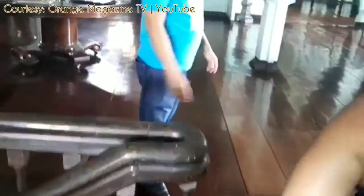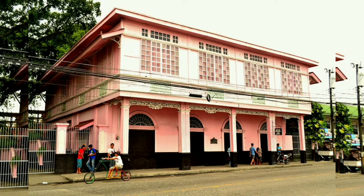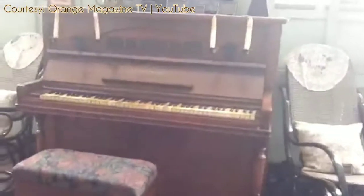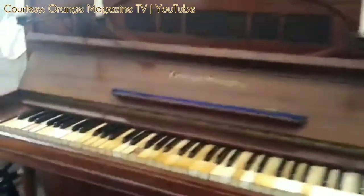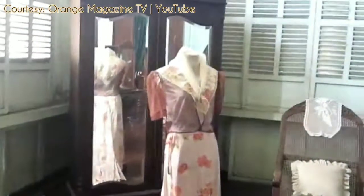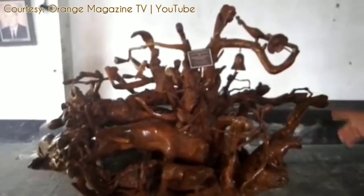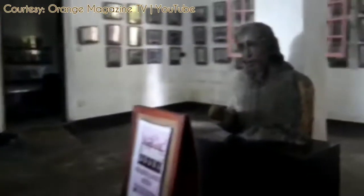So this is the Bernardino Lopez Jalandoni Ancestral House. It's beautiful! Did you know that this ancestral house is known by many locals as the Pink House? The Don Bernardino Jalandoni Museum in Silay City, Negros Occidental is one of the many national historical landmarks in the region. It was declared by the National Historical Institute as a historical site on November 6, 1993.